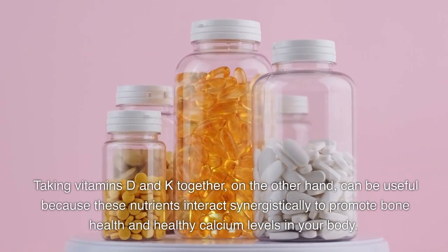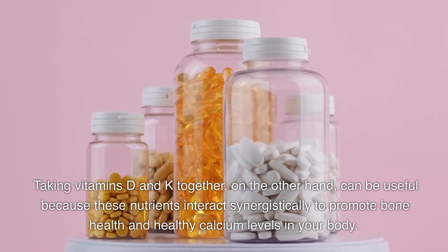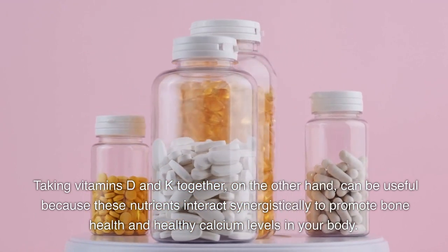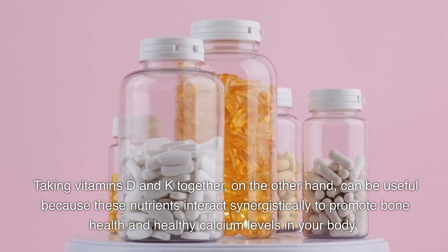Taking vitamins D and K together can be useful because these nutrients interact synergistically to promote bone health and healthy calcium levels in your body.